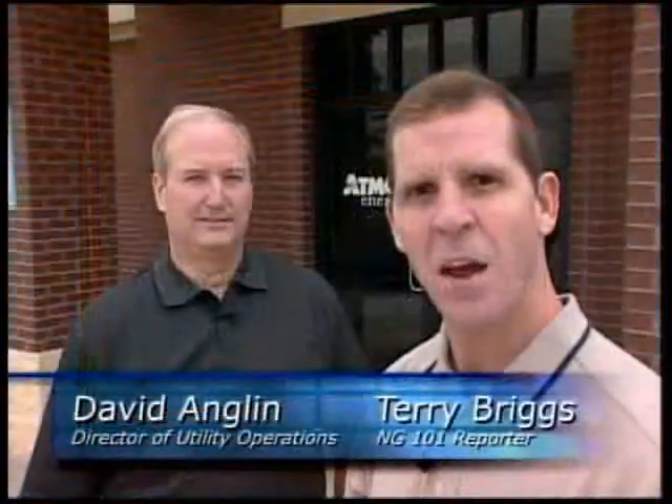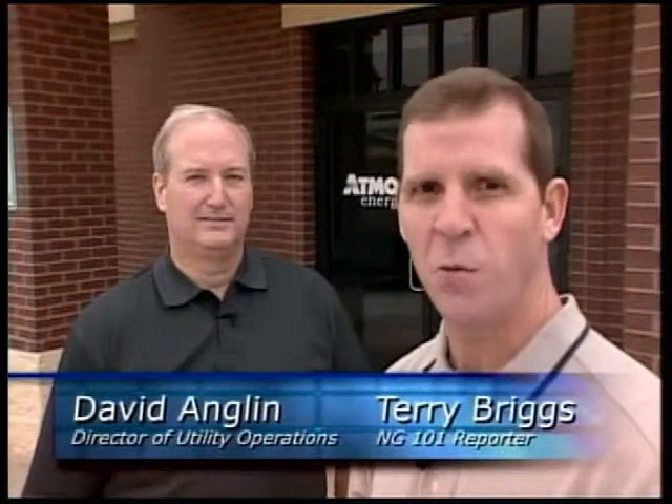I'm in McKinney, Texas today talking with David Anglin, who has been put in charge of implementing AMI throughout the enterprise. David, without getting too technical, how does AMI work?